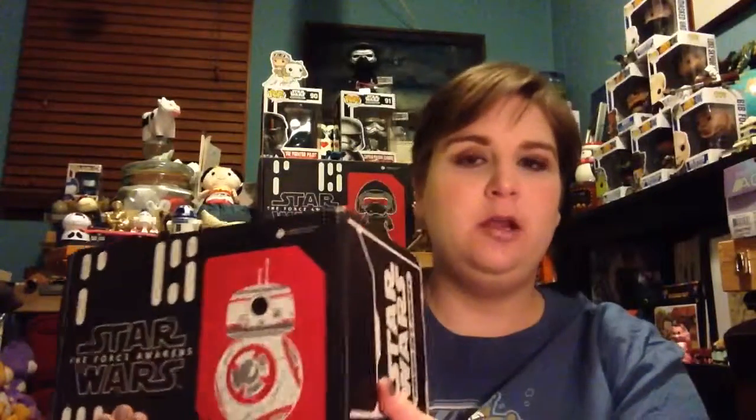Of course the theme is the Resistance and it's got BB-8. The only thing they told us about this box was that there would be a flocked item. I have an idea of what that might be but I could be totally wrong, so I'm not going to guess. Let's open it up.